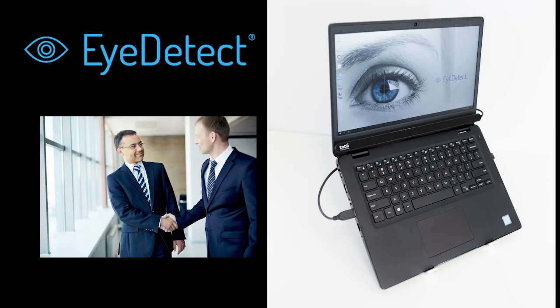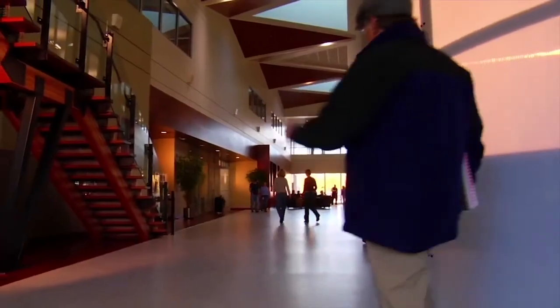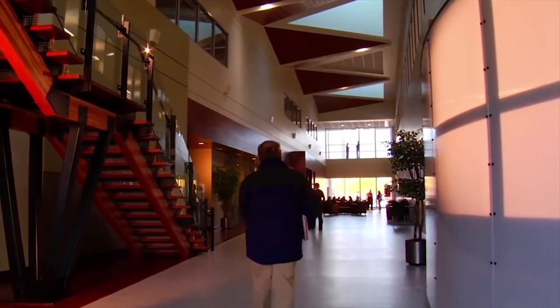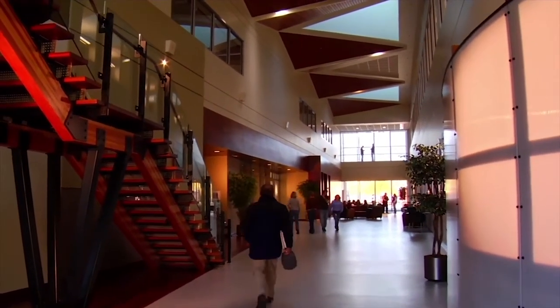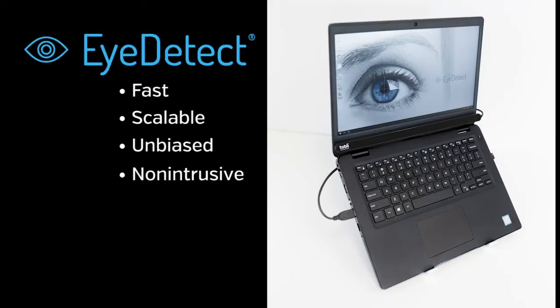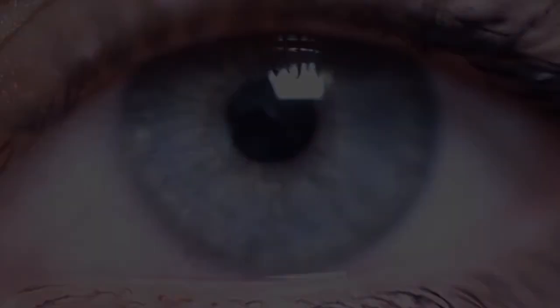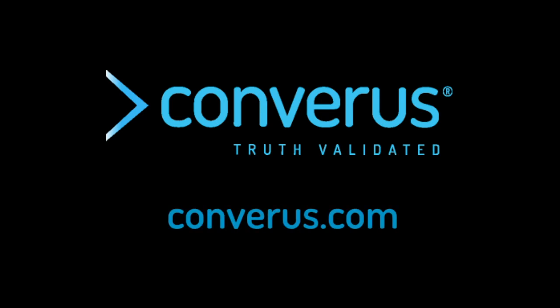Eye Detect does a better job of protecting the innocent while exposing the guilty. Never before have organizations had access to a deception detection tool this powerful. If you're looking for a fast, scalable, unbiased, non-intrusive, affordable, and consistent way to accurately detect deception and validate truth, then contact us for an Eye Detect demonstration. Eye Detect proves that the eyes are the window to the soul. Visit Converis.com.